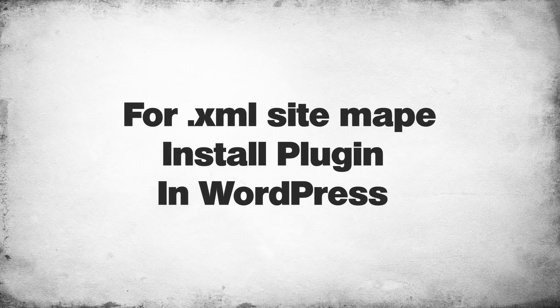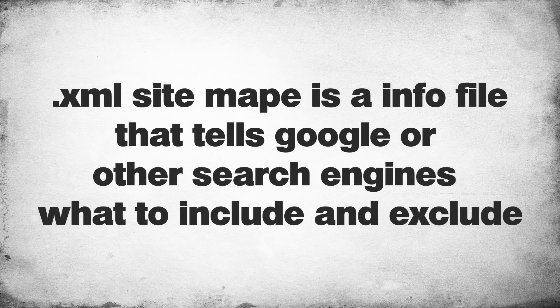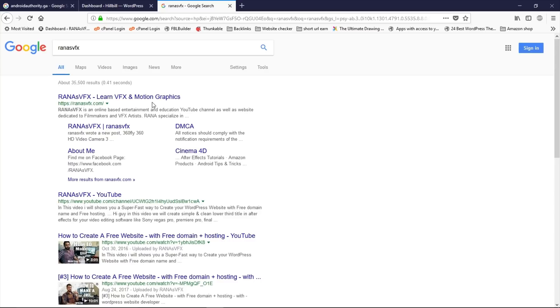For the XML sitemap we are going to use a plugin that will help us create it. You're probably thinking: what is an XML sitemap? In simple language, an XML sitemap is an information file about your website. When we submit it to Google, we're simply telling Google which information to include or exclude from search results. As you can see, my website is well indexed on Google — you can see the meta description, website title, and indexed categories below the search results.